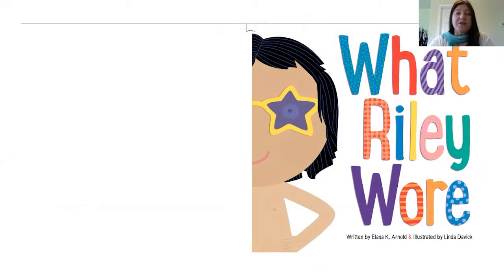Today I'll be reading What Riley Wore, written by Ilana K. Arnold and illustrated by Linda Davick. Published by Beach Lane Books, an imprint of Simon & Schuster.